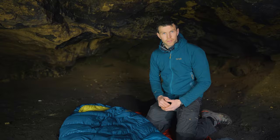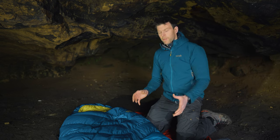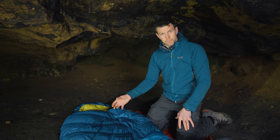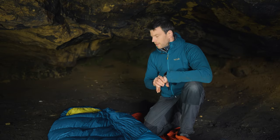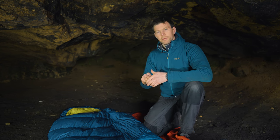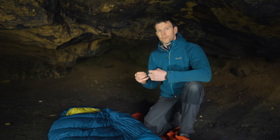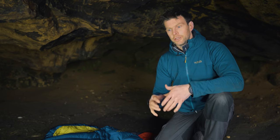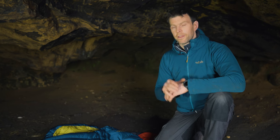Today we're going to concentrate on the Neutrino range, but first, the numbers. Often you'll see a 200, a 400, a 600 — what that actually means is it's the amount of down in grams in the bag. So this has 400 grams of 800 fill down. Fill power can go up to around 900 in Rab's sleeping bags — that's really high lofty quality down. The higher the fill power number doesn't necessarily mean it's a warmer bag; it just means it has more ability to loft, so you need less down to get the same warmth, making it lighter and more packable — but also more expensive.